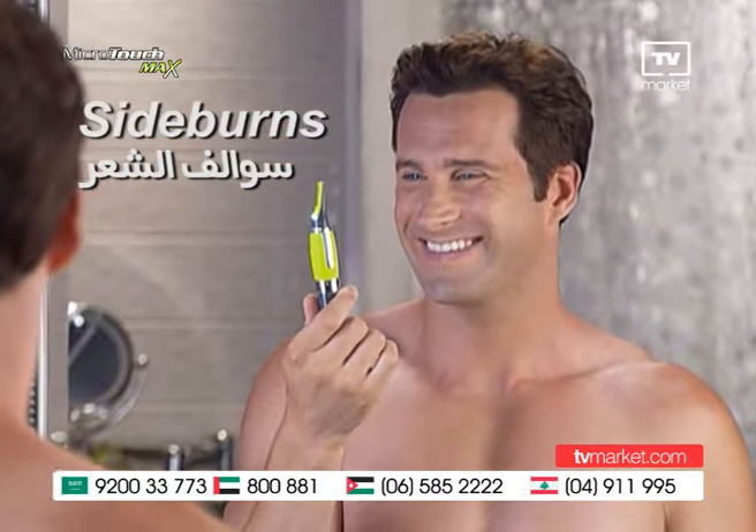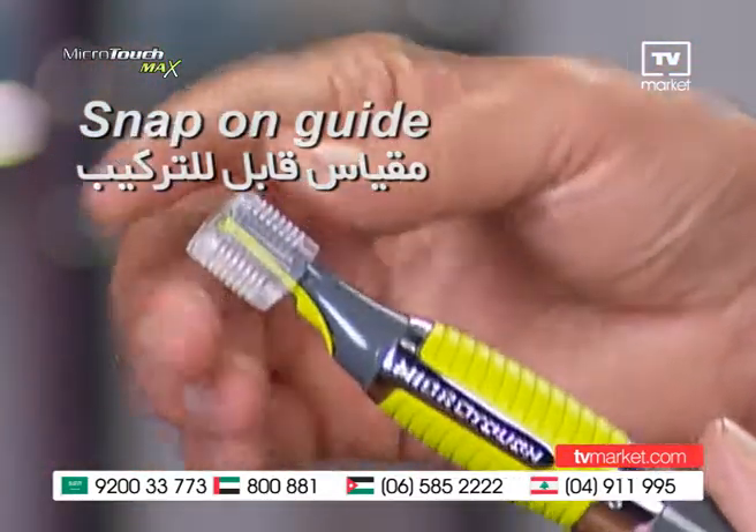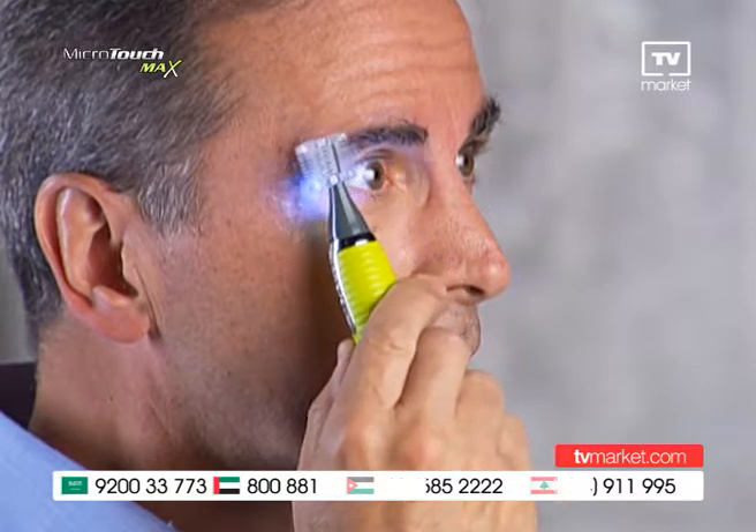Sideburns straight and even, mustaches and beards neat and clean. Got bushy eyebrows? Just snap on the guide and you're groomed to the max in seconds. Look at the difference.